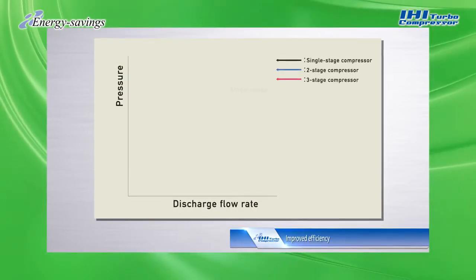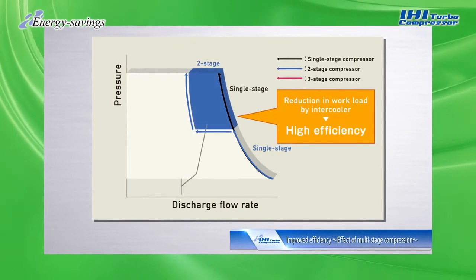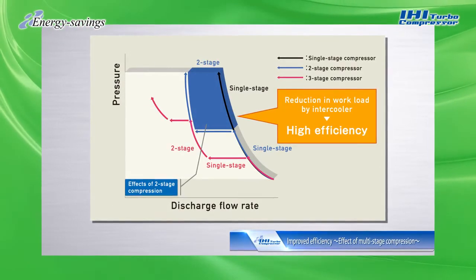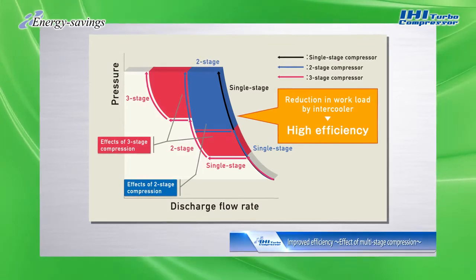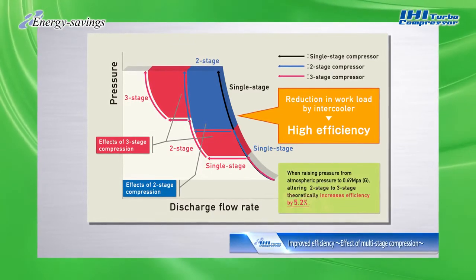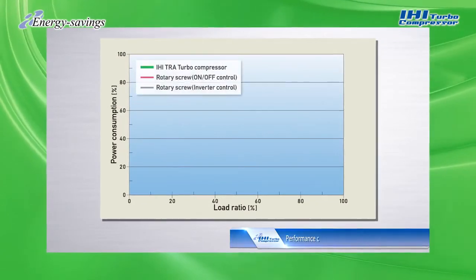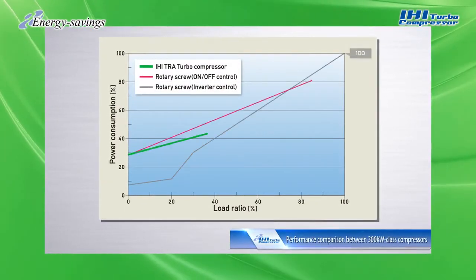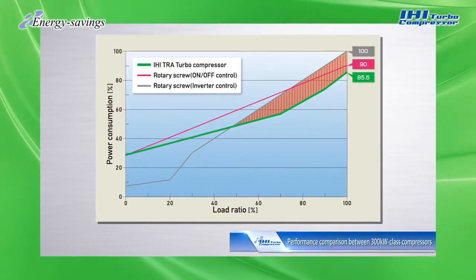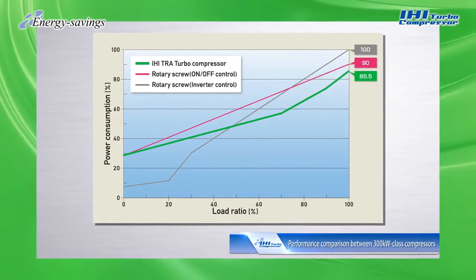An important aspect of IHI turbo compressors is their energy saving features. An increased number of compression stages can enhance compression efficiency by improved cooling performance. Comparing a three-stage compressor to a two-stage with the same capacity, the former has 5.2% higher compression efficiency. When comparing different 300 kilowatt compressor models, IHI turbo compressors clearly surpass not only rotary screw fixed-speed types, but also inverter types in terms of energy savings at high load factors.